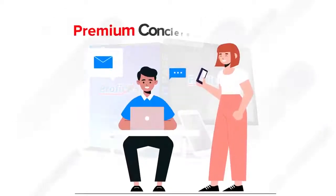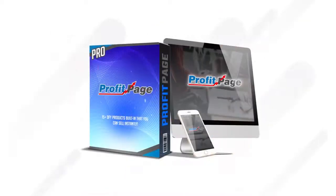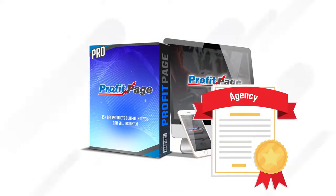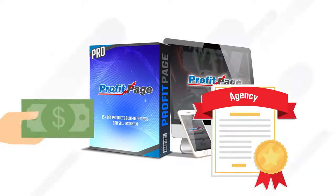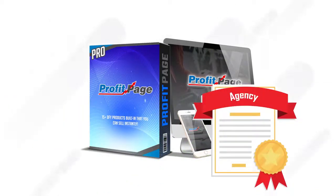Then, you also get our premium concierge support and the ability to get a reply back within minutes or hours at most from your personal, white-gloved concierge support staff. Plus, with the Pro version, you're also getting agency and outsourcer licenses. Charge customers to set up ProfitPage for them on their site and use it to get them traffic and make them sales, then automate it with a virtual assistant while you relax and watch client payments hit your bank account daily.